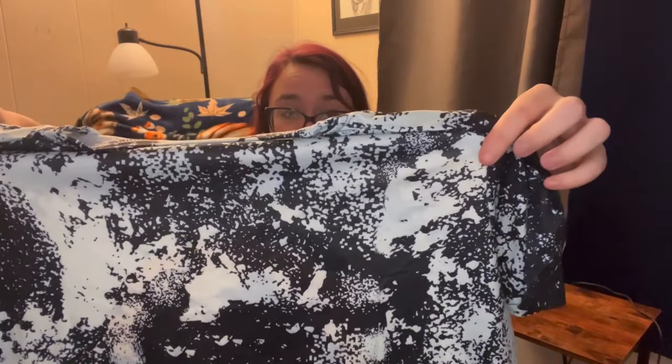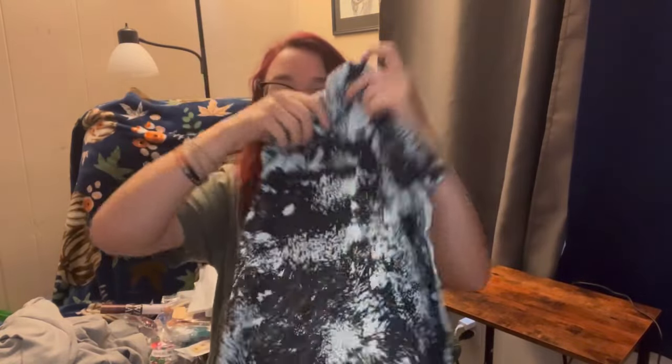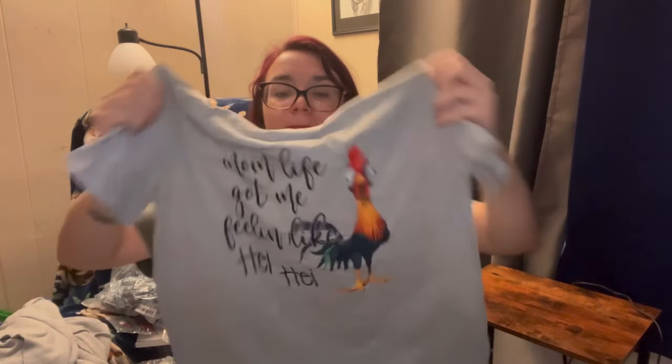I got a couple of shirts. This one I got in a size large - it says 'Pogue life, Outer Banks.' If you know, you know - you watch the show. It's a good show, me and my mom watched that show together, caught up on all the seasons. And this one is size large - it says 'Mom life got me feeling like hey hey.' It's super cute. I don't really have many shirts from Temu yet.